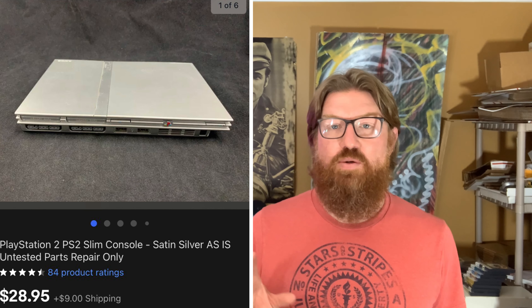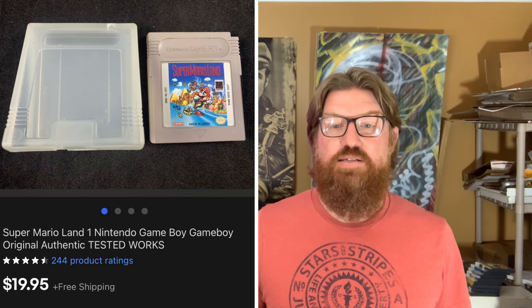Next up is a PlayStation 2 Slim console — the silver version as well. I didn't have any power cords, so I couldn't test it. I sold it as console only, for parts or repair, and it sold for $28.95 plus shipping.